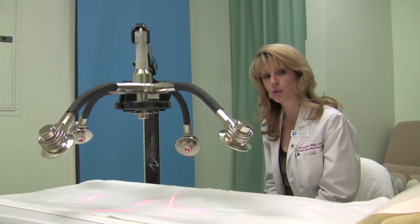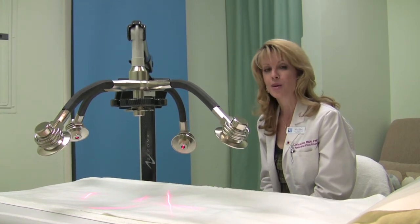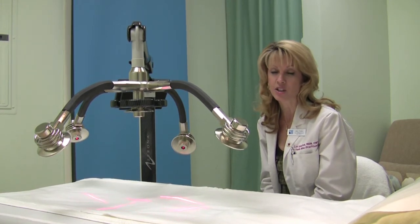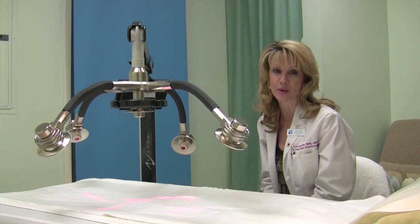In the FDA clinical trials, no dieting or change in exercise was allowed. But we are seeing much better results when patients are highly motivated to get the fat off, lose the weight, and be healthy. It's a great jumpstart to a healthy lifestyle and maintaining a very healthy weight.